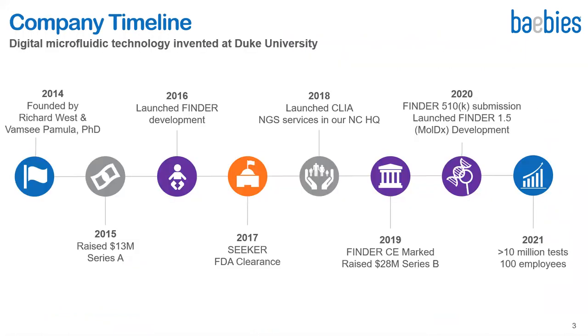We started Baebies in 2014, right after selling our previous company to Illumina, raised over $41 million, obtained FDA clearance for our newborn screening product Seeker, launched a CLIA lab to provide second-tier testing services for newborn screening, and recently launched Finder, our near-patient IVD product. We have 100 employees, a fourth of whom have PhDs in various disciplines, and we have shipped over 10 million tests.